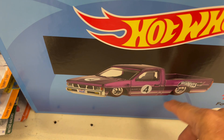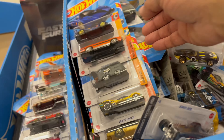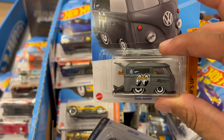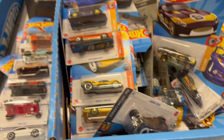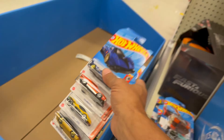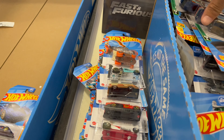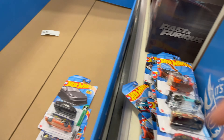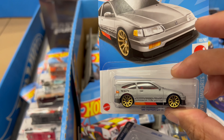Alright guys, a whole little dump bin came out — this is the Target exclusive stuff here. We're gonna go through here and pick up some cars. We'll put these in here for right now and go through all this. Got the CRX here.